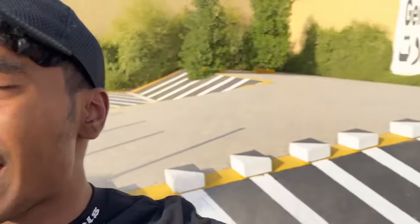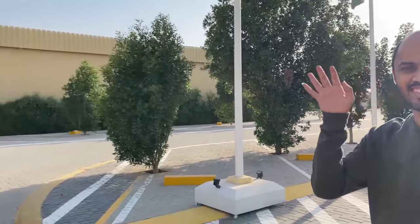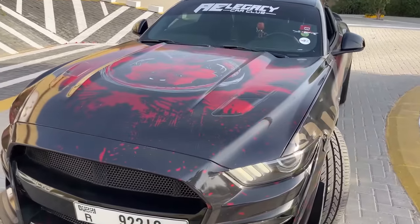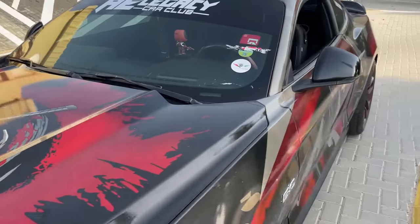Hey guys, it's Jibberon here back with another vlog. I know it's been a while but your boy is finally back with Mr. Ahmed Deadpool and his beautiful Ford Mustang. By the way, Ahmed just did a new wrap on this car and this thing actually looks pretty clean.